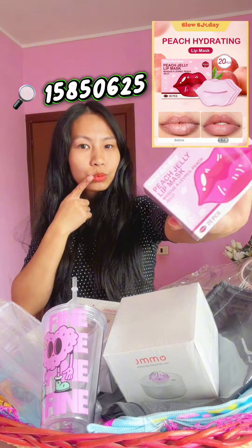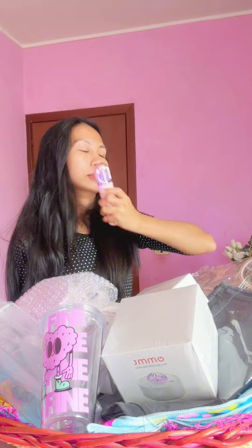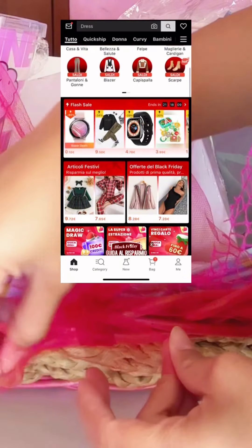My favorite peach jelly leaf mask — as you can see, I also have one for myself. It makes your lips so juicy and moisturized. And lastly, a nano facial steamer to keep the face hydrated.